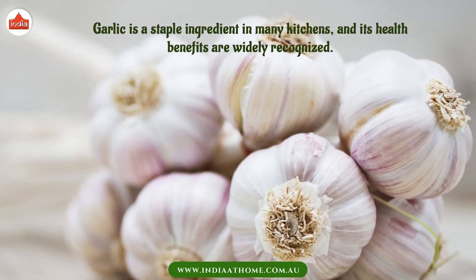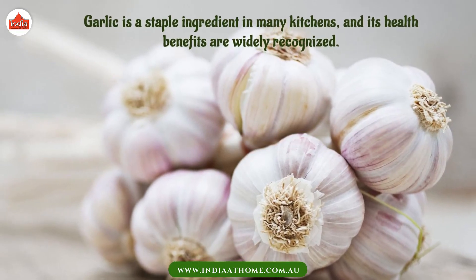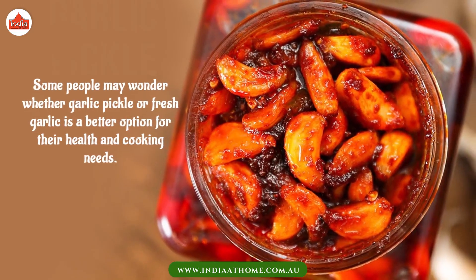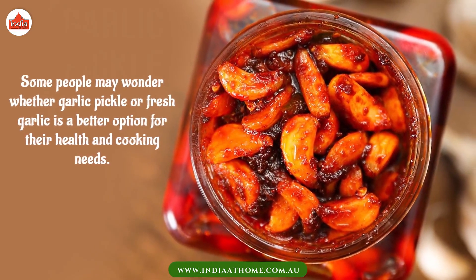Garlic is a staple ingredient in many kitchens, and its health benefits are widely recognized. Some people may wonder whether garlic pickle or fresh garlic is a better option for their health and cooking needs.